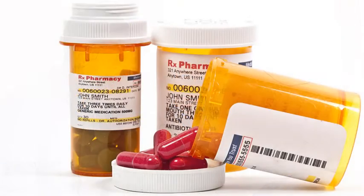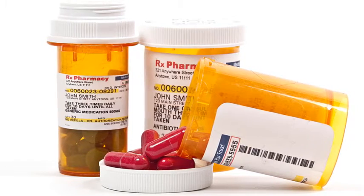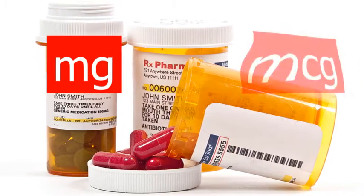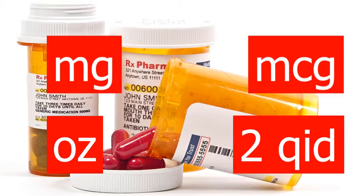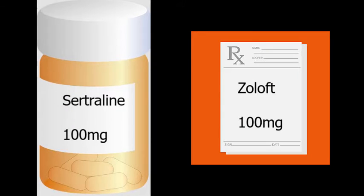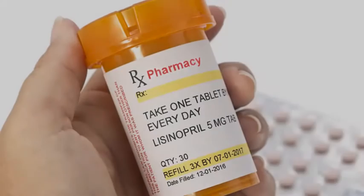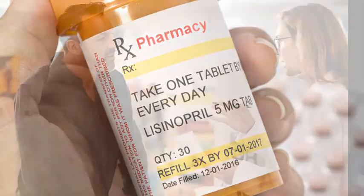And prescription bottles — they can contain a maze of numbers and other information: milligrams, micrograms, ounces, take two, take two four times a day. Remember that medications always have two names, a brand name like Zoloft and a generic name like Sertraline. This last one is the one most likely to appear on your bottle, but your provider may have mentioned the brand name. Always look at your prescription bottle before leaving the pharmacy, and ask the pharmacist if you have any questions.